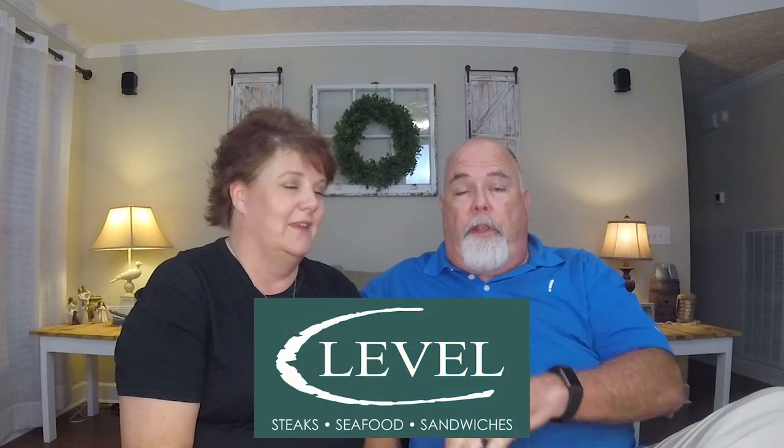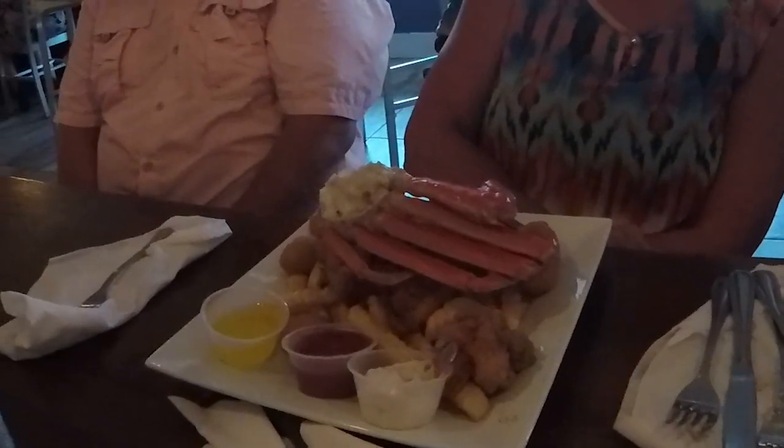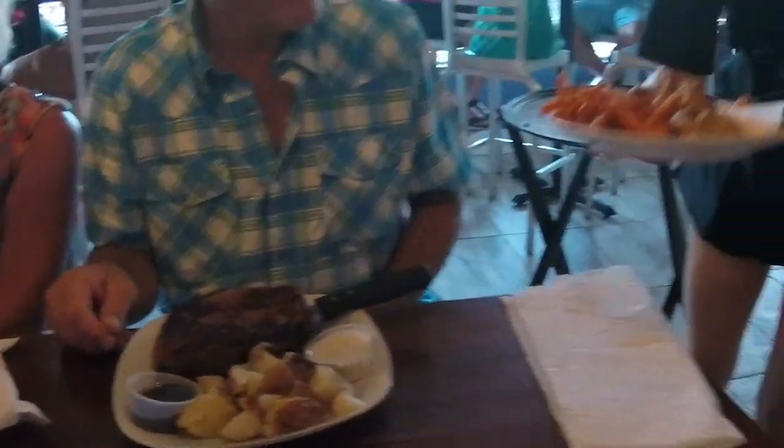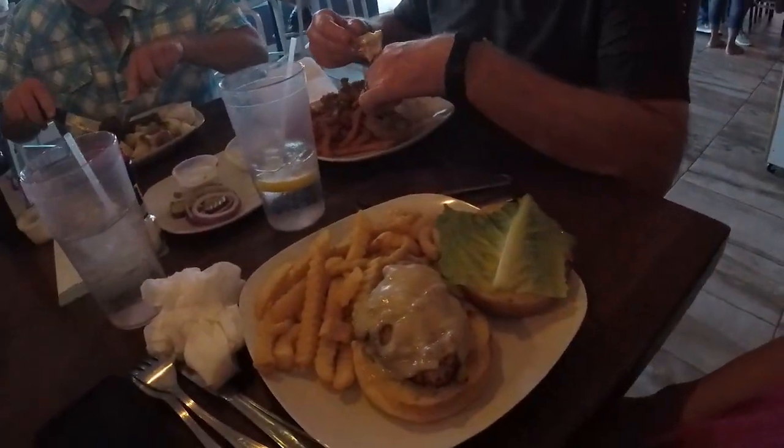We got finished at the beach, headed back, got ready, and then went to dinner at a place called C-Level — spelled C, not S-E-A. I thought it was 'Sea Level' until we got there. They have seafood, of course, being on the beach, but they also have steak and chicken, and they do blackened fish, beef, and chicken on Friday and Saturday nights. It was really, really good. I highly recommend it if you're down in Panama City.